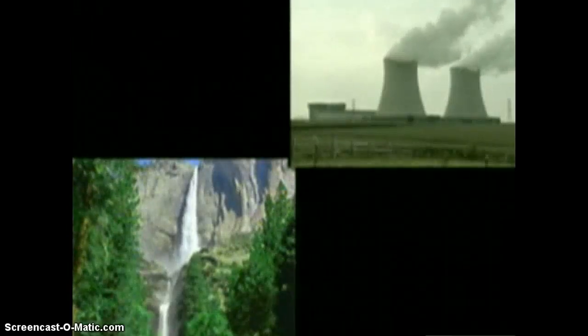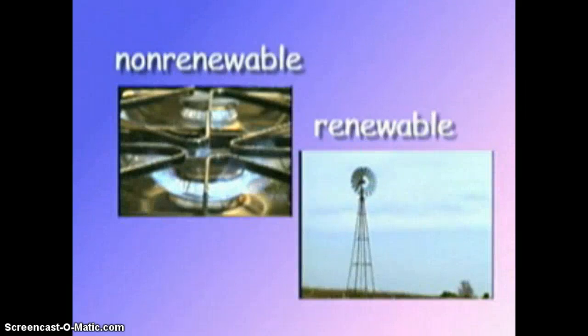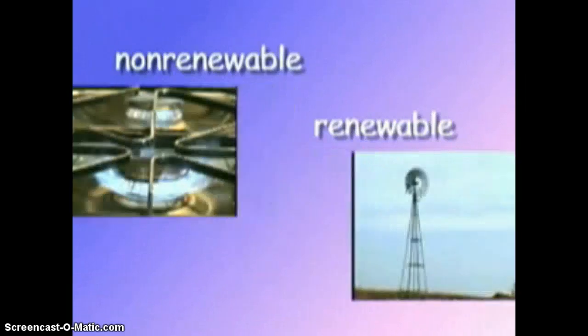There are many sources of the energy we use every day. These sources of energy fall into two groups called non-renewable and renewable resources. Most of the energy used in the United States comes from non-renewable resources.